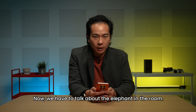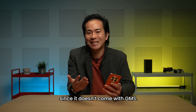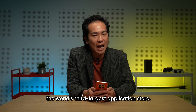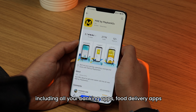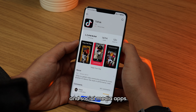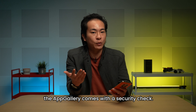Now, we have to talk about the elephant in the room. You may be wondering if you could use your favourite apps on the Mate 50 series, since it doesn't come with GMS. However, it does offer Huawei's own application store, App Gallery — the world's third largest application store. From the App Gallery, you can download 99% of Malaysia's most frequently used apps, including all your banking apps, food delivery apps, and social media apps. And if you're wondering about the safety of these apps, the App Gallery comes with a security check.